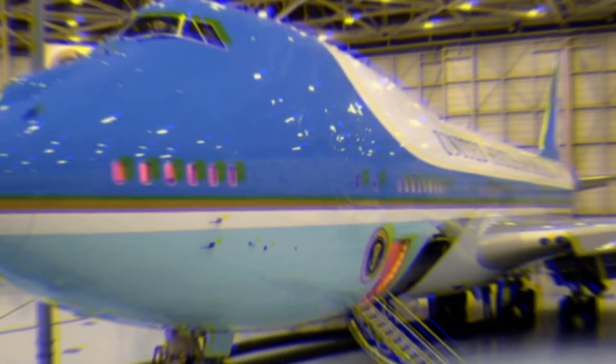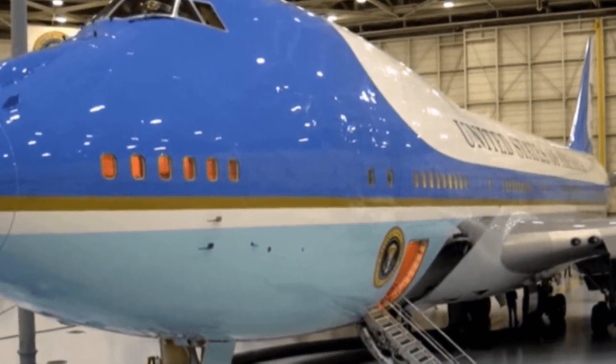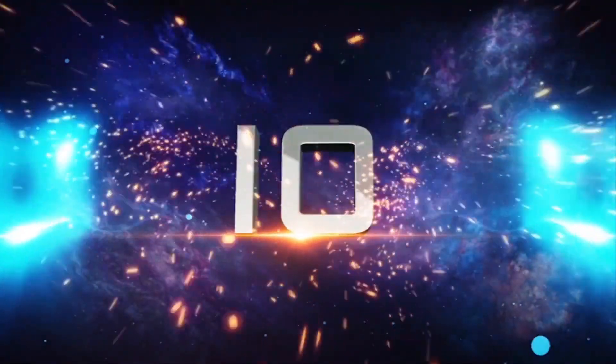It's the ultimate symbol of American power and prestige — a remarkable feat of engineering, luxury, and security all combined into a single aircraft. Here are the top 10 things you didn't know about Air Force One.